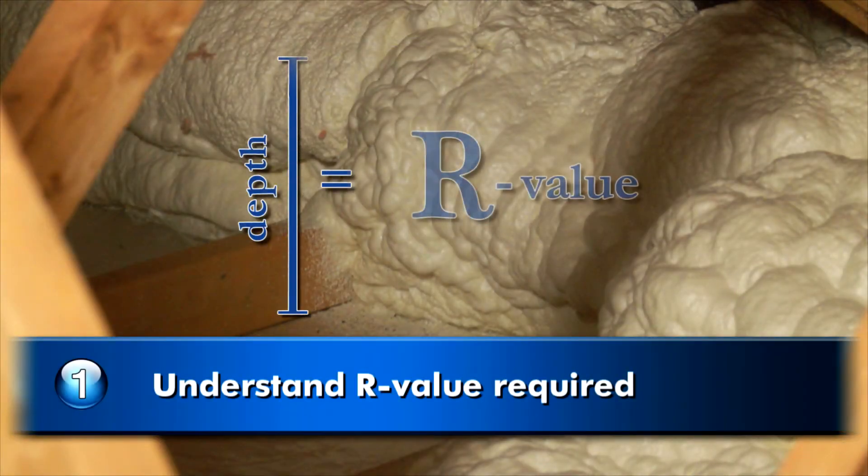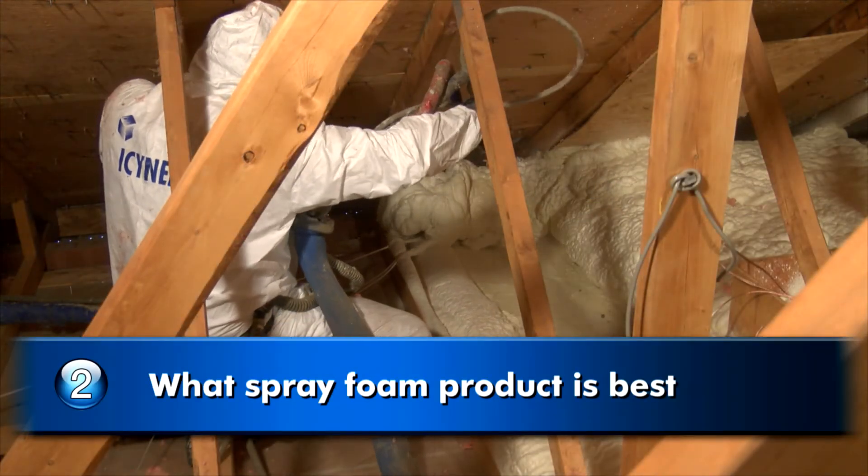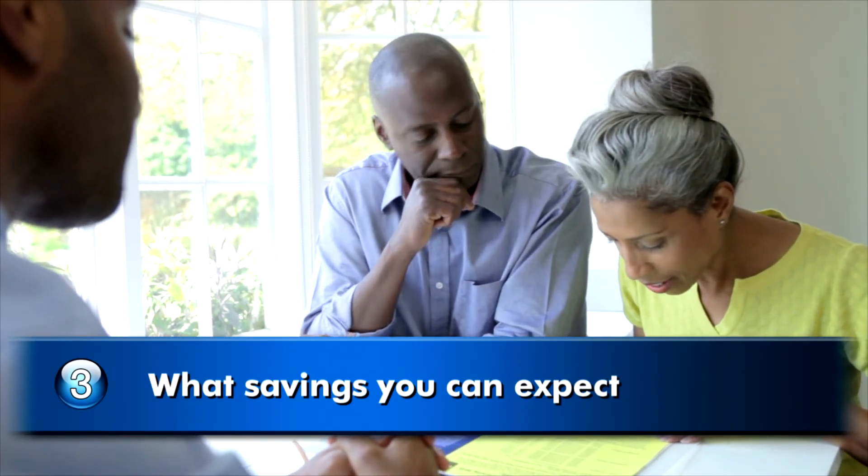Working with a licensed Isonene spray foam contractor will allow you to better understand the R-value required in your region, which spray foam insulation product works best for your home, and what you can expect as a result of the upgrade.